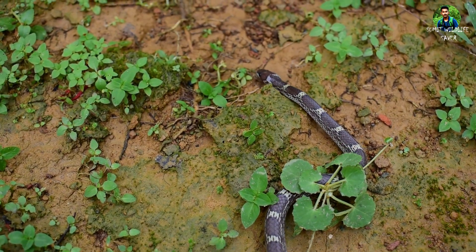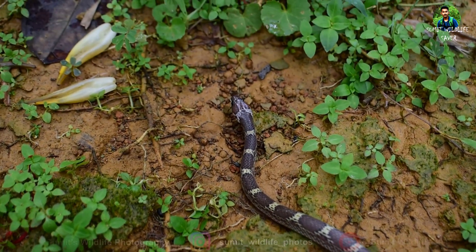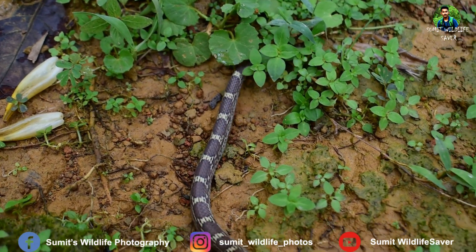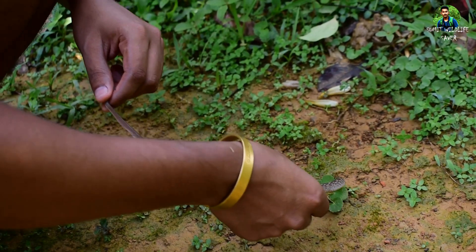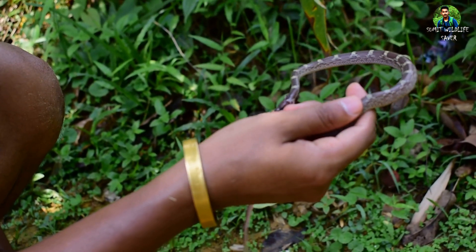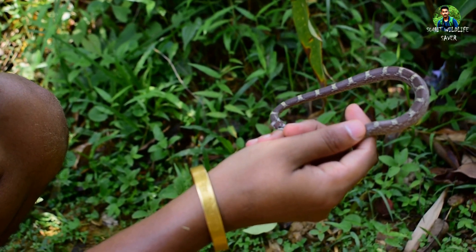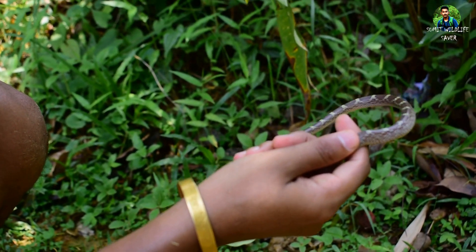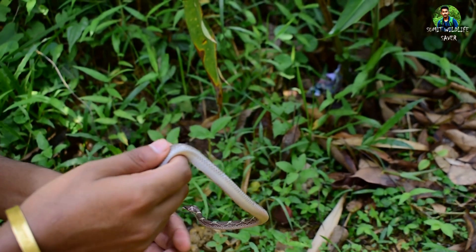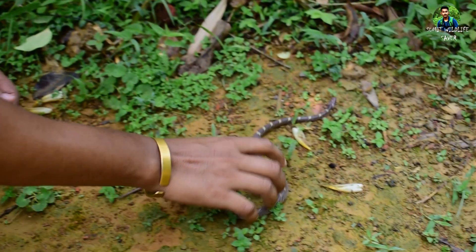This snake frequently burrows underground both in search of prey and to escape predators, spending much of their time searching for food. When threatened, this species is moderately aggressive and will bite frequently. As you can see here, this person is trying to catch the snake and the snake is biting him continuously.